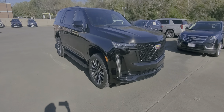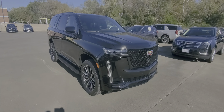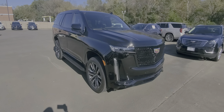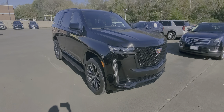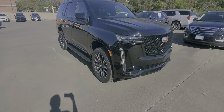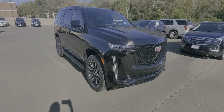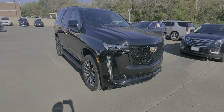Good morning, Rick. This is Nars Buenaventura with Wagner Cadillac out here in Tyler, Texas, bringing you a 2021 Cadillac Escalade Sport Platinum. I'm going to give you a quick walk-around video. I know you've seen pictures online. This vehicle is a very sought-after vehicle — lots of interest, but no commitments just yet.